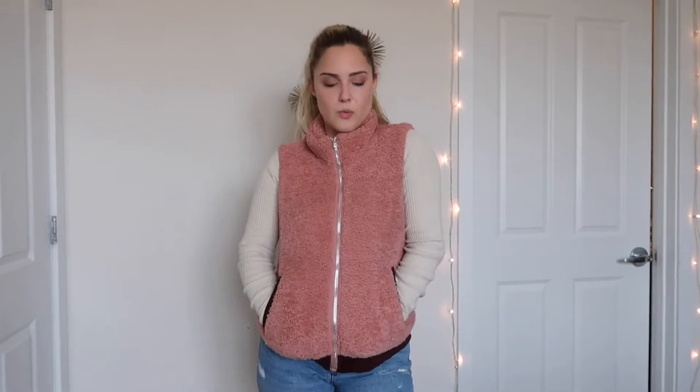The next item is the pink Sherpa vest from Lookbook Store. I love this vest — vests are such a staple. It is so soft and it comes in a variety of different colors. It has pockets right here; they don't zip, but I kind of like that because you can just put your hands in your pockets. It obviously zips all the way up, so if it's cold you can go for that look. I feel like it's really flattering. I just adore this vest — it is a total staple and you can wear it with anything.